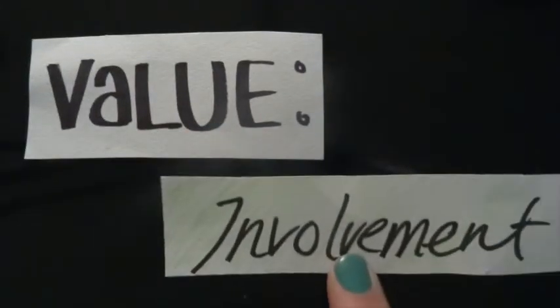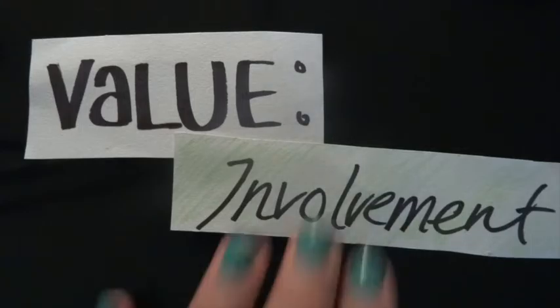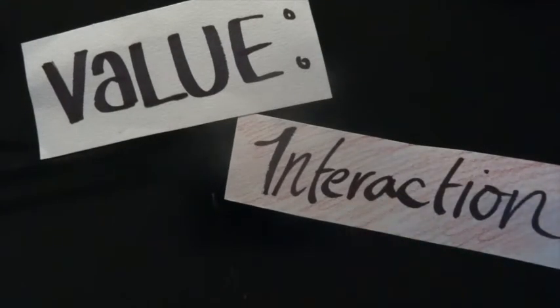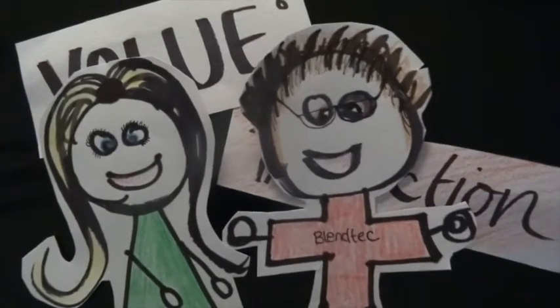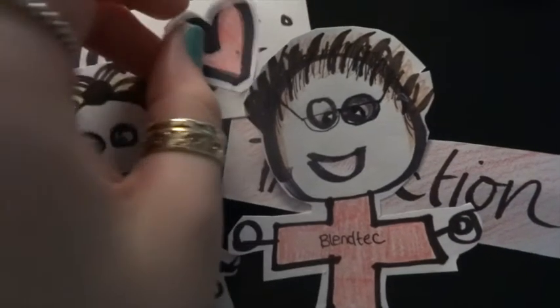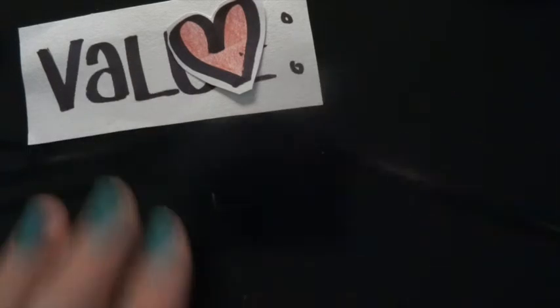This creates value for the customer by making them feel as though they are important to the company, as Blendtec takes the time to reply to their queries or statements. This interaction further encourages a relationship between the brand and its consumers, making Blendtec more likely to be top of mind when thinking about which blender to purchase.